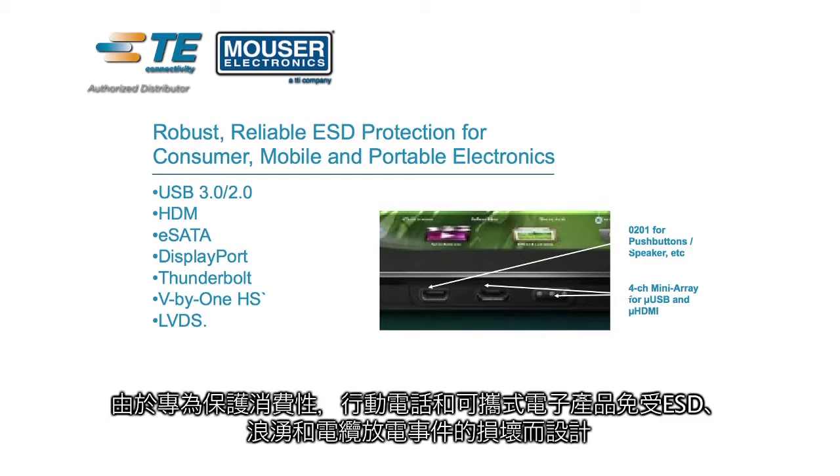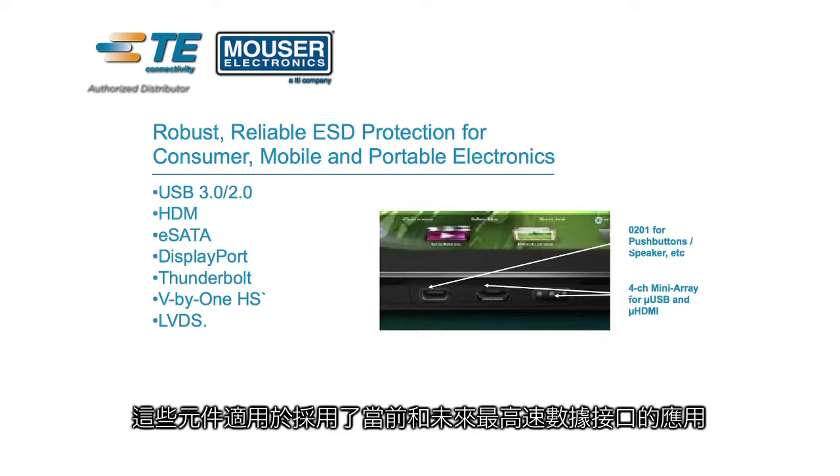Designed to help consumer mobile and portable electronics from damage caused by ESD, surge, and cable discharge events, these devices are suitable for applications that use today's and tomorrow's highest speed interfaces.